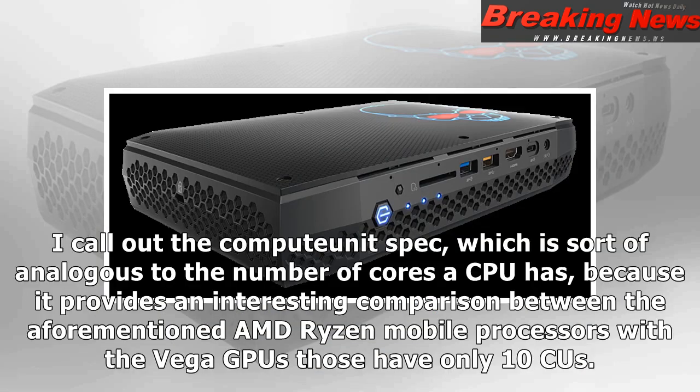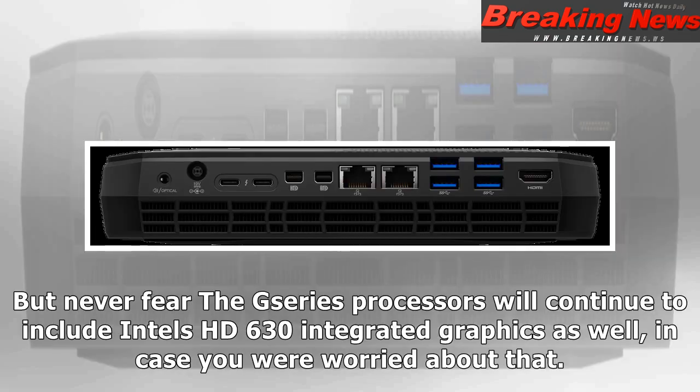I'll call out the compute-unit spec, which is sort of analogous to the number of cores a CPU has, because it provides an interesting comparison: the aforementioned AMD Ryzen mobile processors with Vega GPUs have only 10 compute units. The G-series processors will also continue to include Intel's HD 630 integrated graphics, in case you were worried about that.